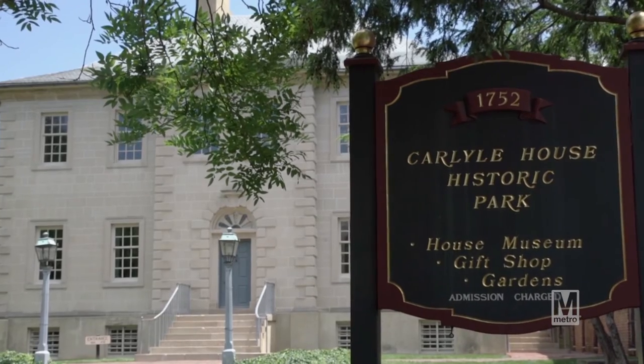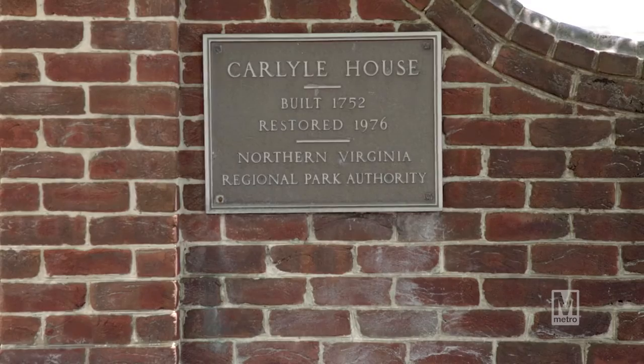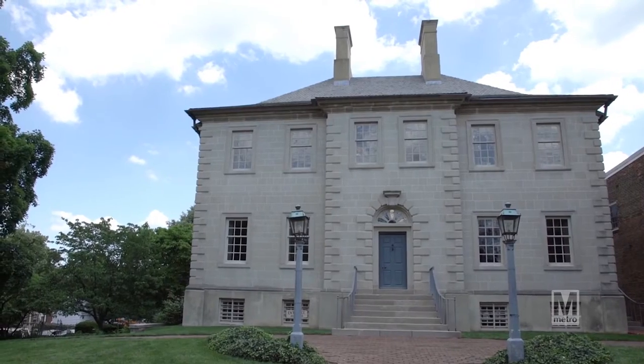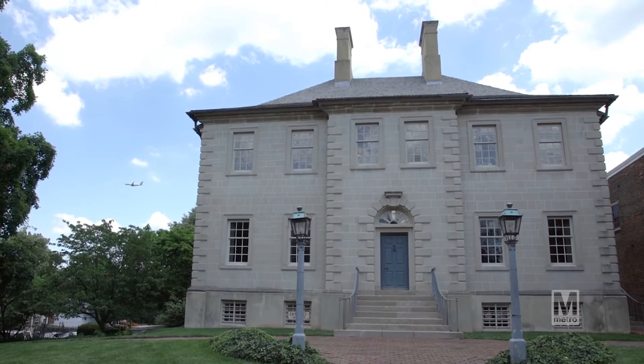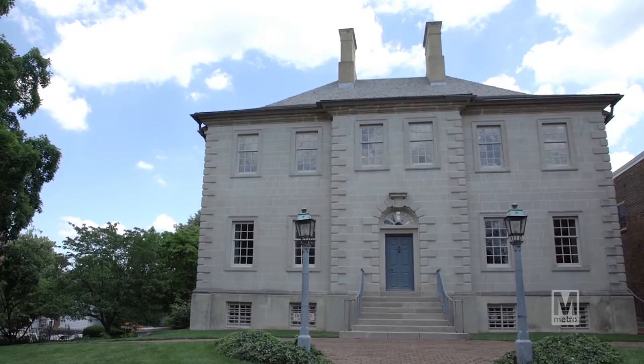I am standing on the grounds of the Carlisle House with Vanessa Herndon, who works here. Tell us a little bit about the history of this building. It was the home of English merchant John Carlisle. He moved here in the 1750s and built this house from the ground up. He came over here basically to make a name for himself, owned several businesses, and he's also one of the town founders of Alexandria.